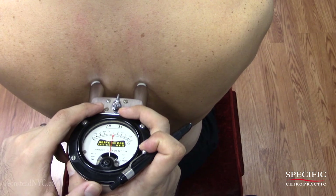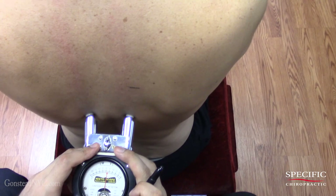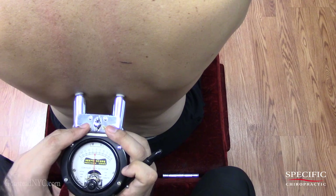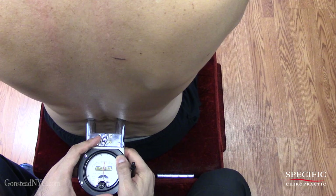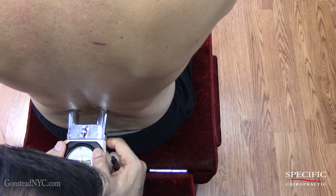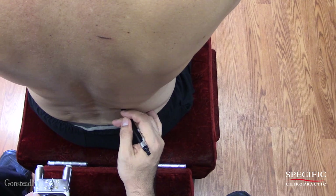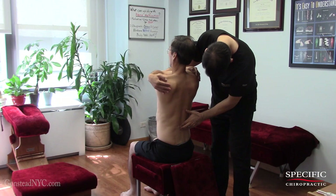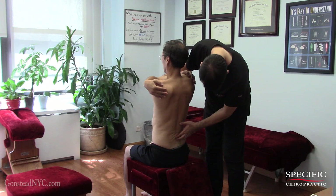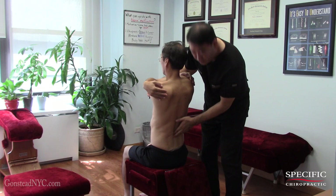So we start off with instrumentation. We find a reading right at that level — here's an abnormal temperature. We find another wave at this level. Here it is chronic. Since he's skinny, the edema is more challenging to locate and more difficult to find. But we can still see it right here — there's still pooling in this region.